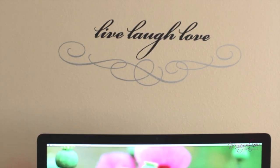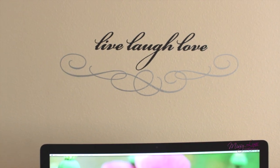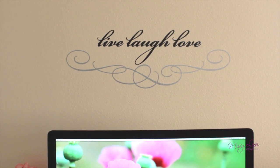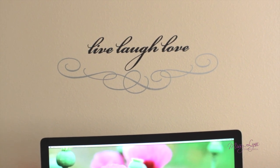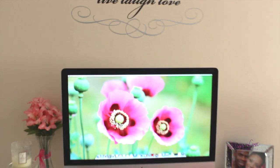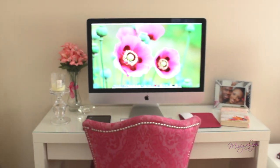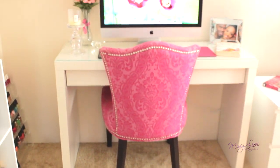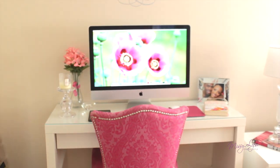My wall decal right above my desk is from Target — it's the Live, Laugh, Love. I tend to change them out quite often. Last time I had a Marilyn Monroe saying, and this time this one is from Target. If you guys are interested in seeing a makeup desk tour, then be sure to thumbs up. Hope you guys enjoyed this — rate and subscribe.